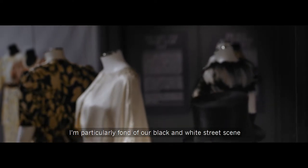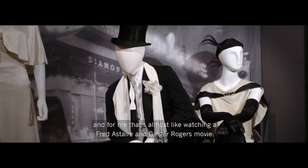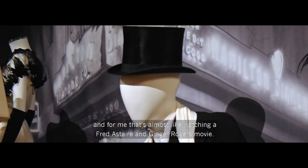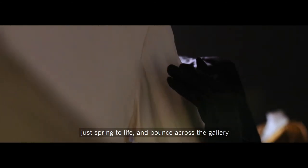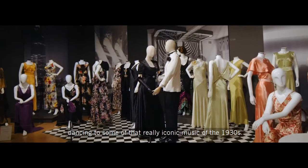I'm particularly fond of our black and white street scene, and for me that's almost like watching a Fred Astaire and Ginger Rogers movie. I can imagine the mannequins wearing some of those gowns just spring to life and bounce across the gallery dancing to some of that really iconic music of the 1930s.